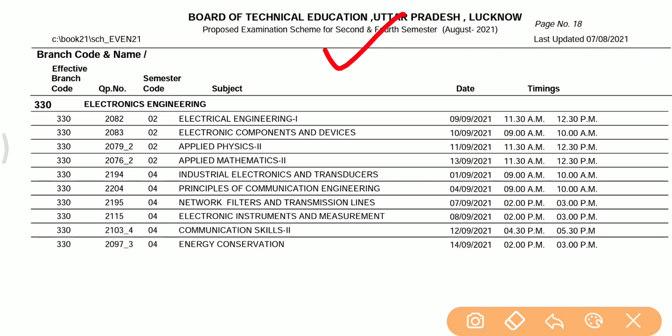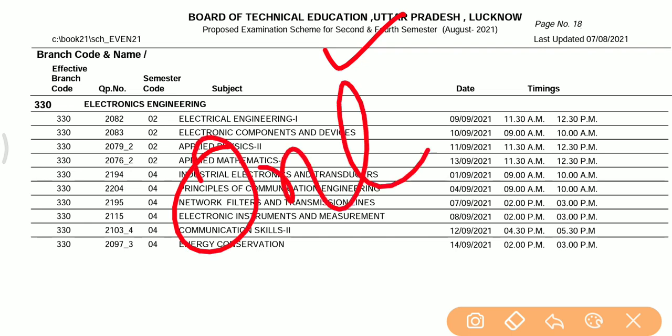Many people have commented asking about the exam mode. I will tell you that the exam is in online mode.